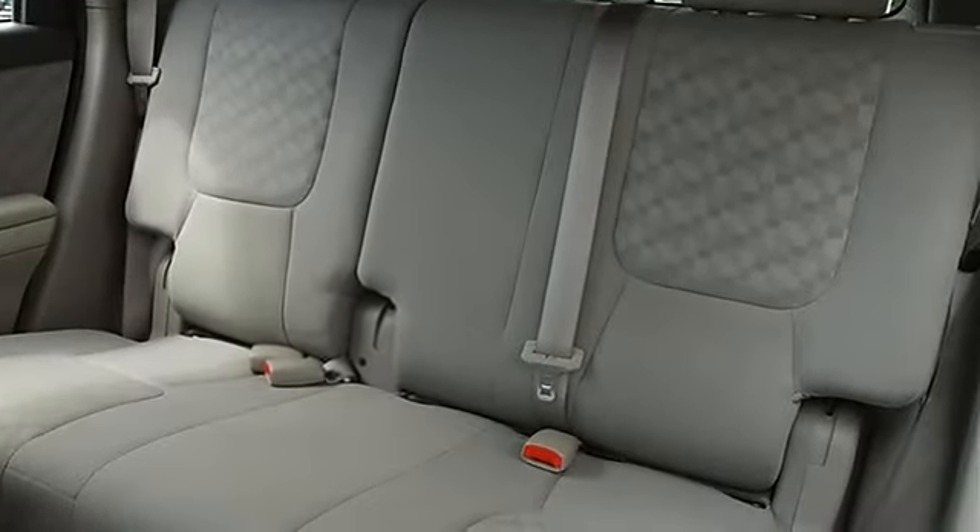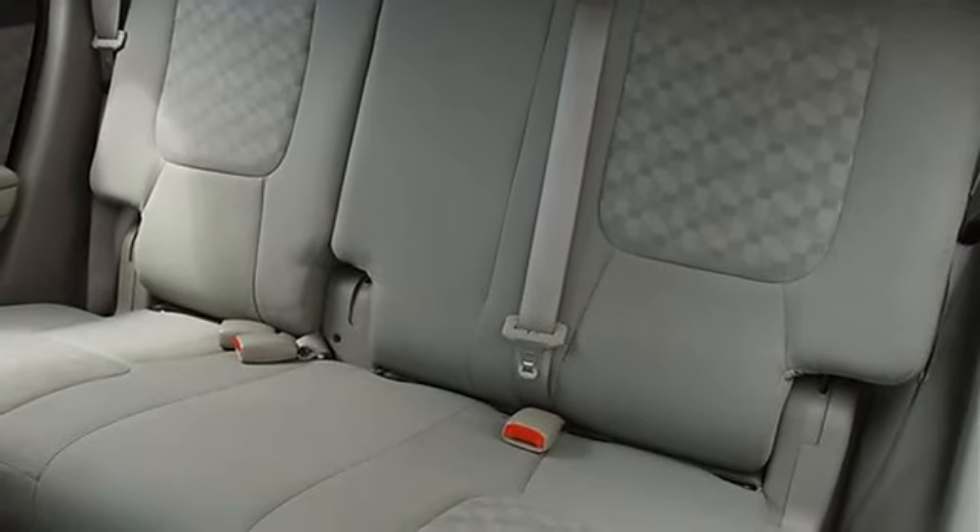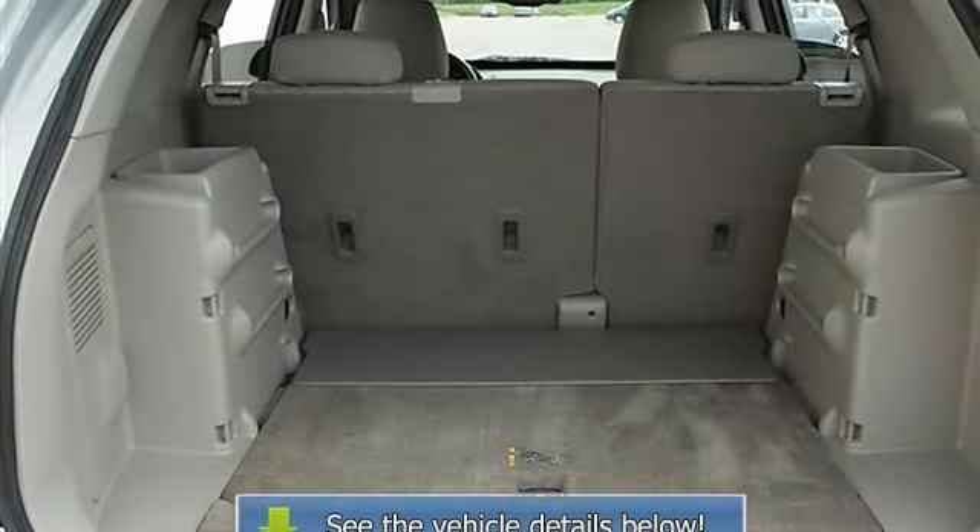Rear Floor Mats, Adjustable Steering Wheel, Power Windows, Power Door Locks, Alarm, Keyless Entry, Cruise Control, Vehicle Anti-Theft System.